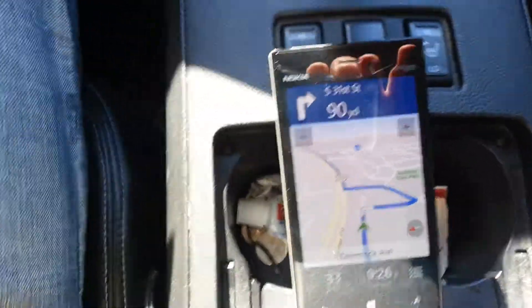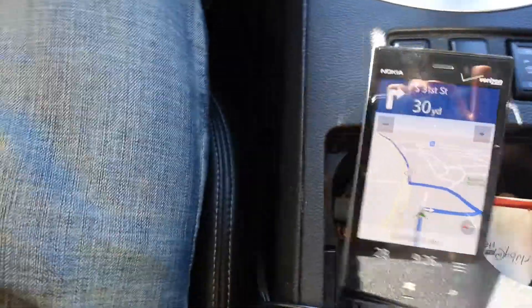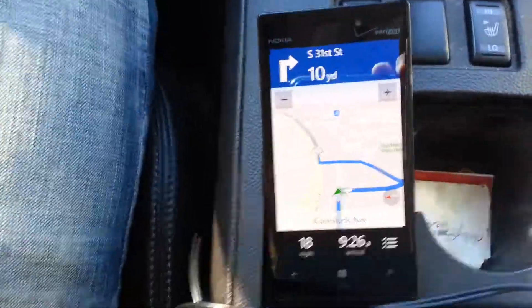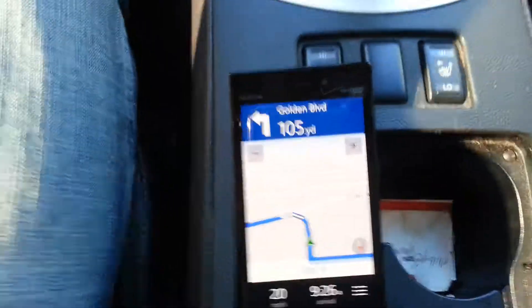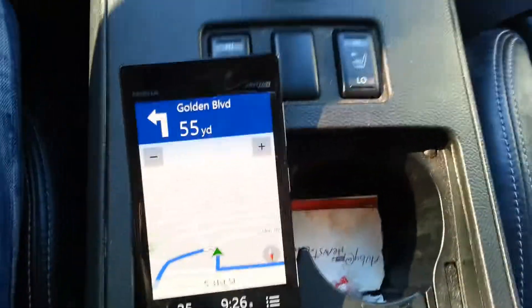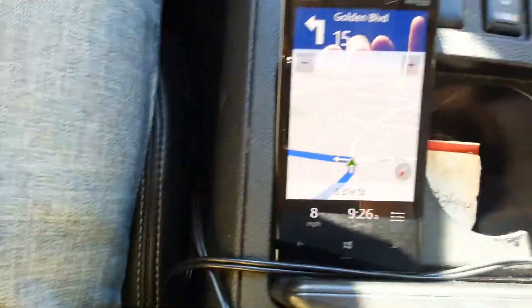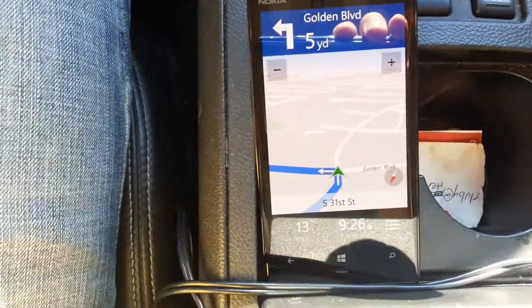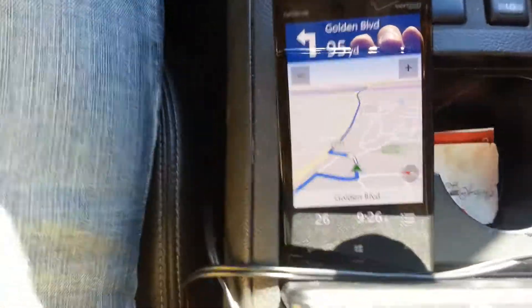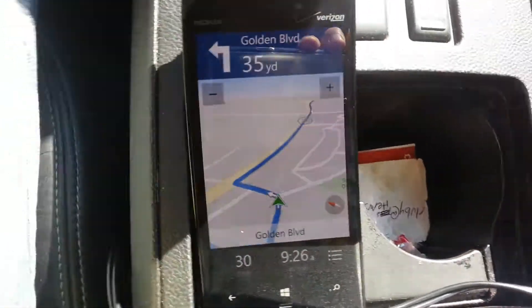Now turn right, and then turn left onto Golden. Now turn left, and then turn left onto Golden. Now turn left, and then turn right onto Highway 370.